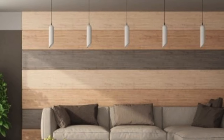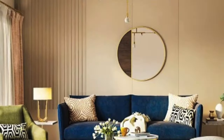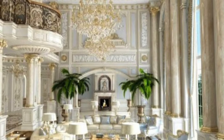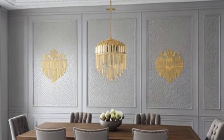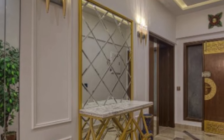One of the key characteristics that define 3D wall panels is their intricate and captivating designs. These panels come in a myriad of patterns, ranging from geometric shapes and abstract forms to nature-inspired motifs. The diversity in design allows homeowners, interior designers, and architects to choose panels that complement the theme of a particular space. Whether seeking a modern and minimalistic look or a more ornate and classical style, 3D wall panels offer a broad spectrum of options to suit various tastes and preferences.